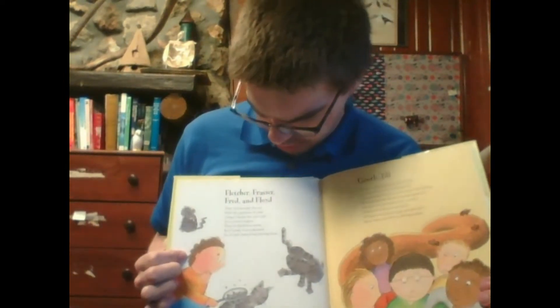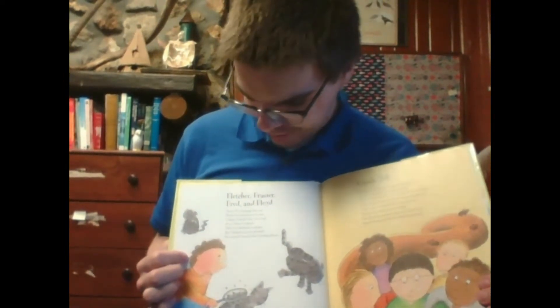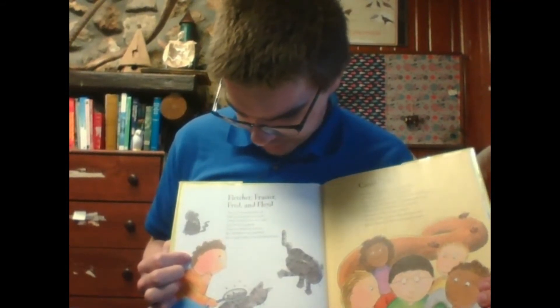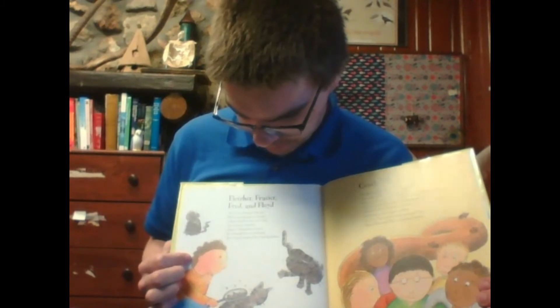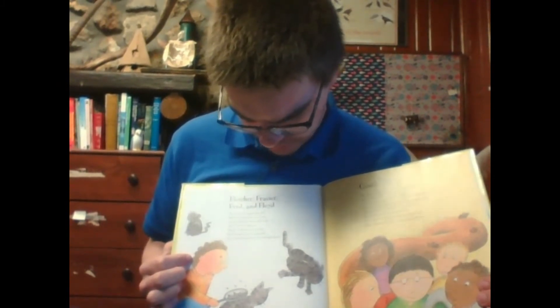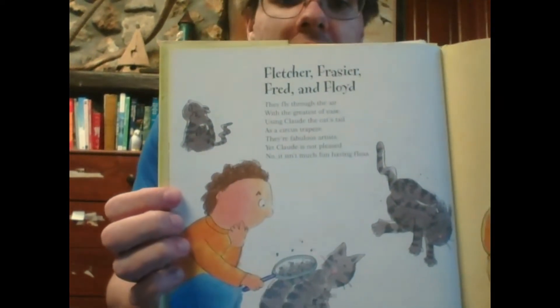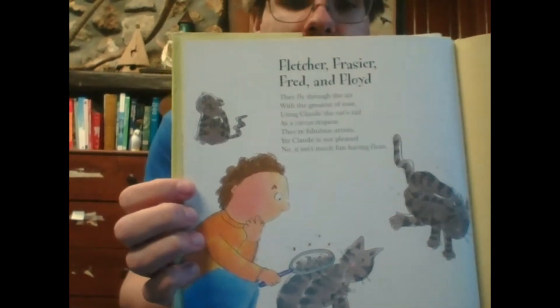We've got Fletcher, Frazier, Fred, and Floyd. They fly through the air with the greatest of ease, using Claude the Cat's tail as a circus trapeze. They're fabulous artists, yet Claude is not pleased. No, it isn't much fun having fleas. As you can see, poor Claude the Cat's got fleas.